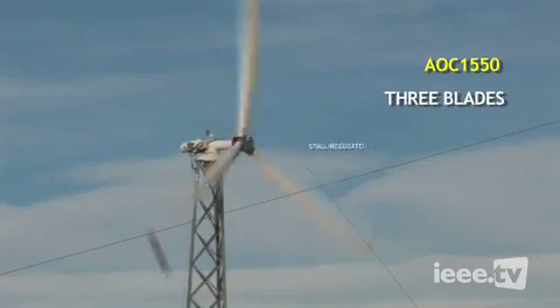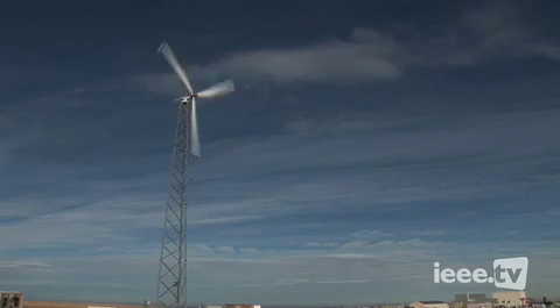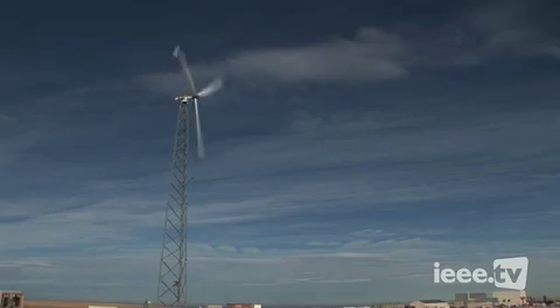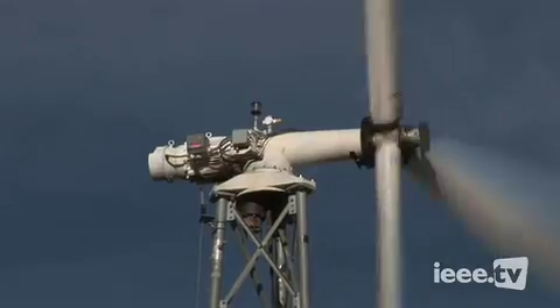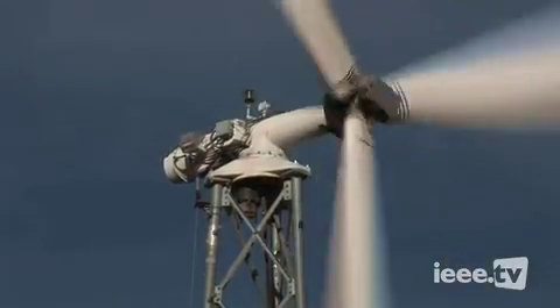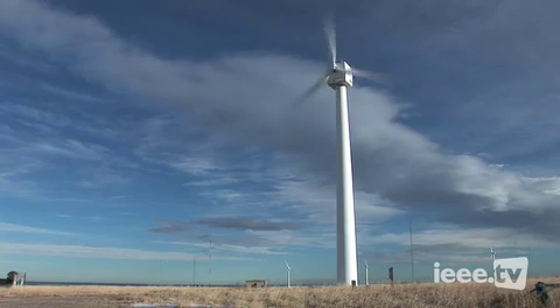It's a three-bladed, stall-regulated, fixed-pitched machine that's a relatively old design, 20-25 years old, but is very good in cold-weather environments and consequently is installed in places like Kotzebue and Wales, Alaska. It's a 50-kilowatt name-plated rated machine, so it's a relatively small to medium-sized machine, but it's simple and it works very well without a lot of maintenance.